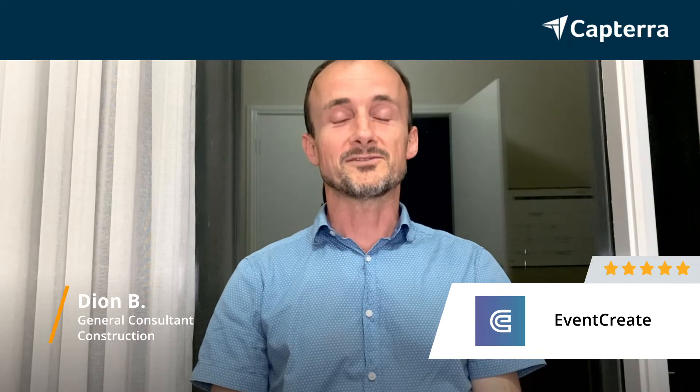My name's Dion and I'm General Consultant. For Event Create I'll give it a five out of five, and for more reviews click below.